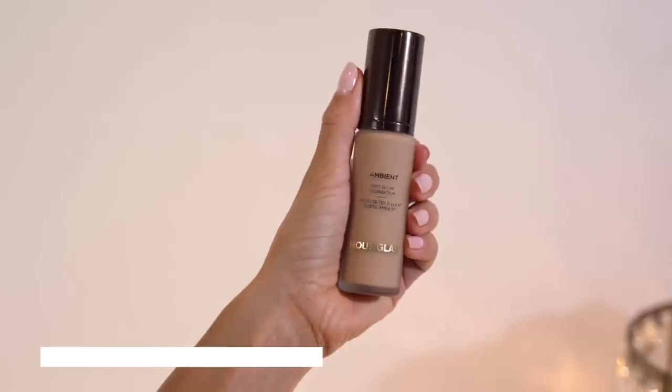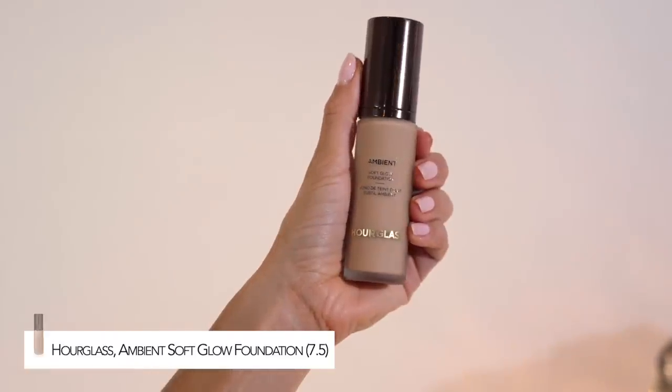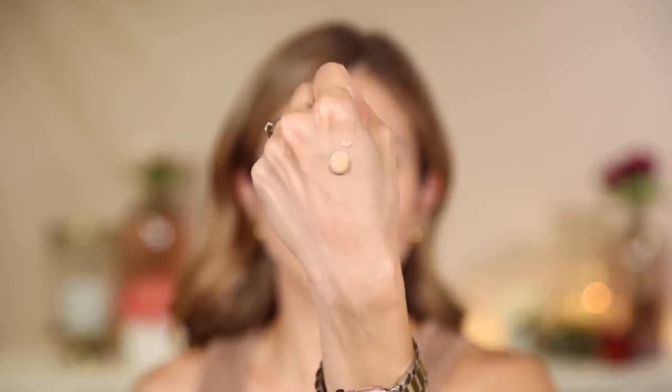We're going to go in with the Hourglass Ambient Soft Glow Foundation. This retails for $58. It's described as a medium weightless liquid foundation with buildable coverage and a natural finish, delivering a light diffusing blurring effect to minimize the look of imperfections, fine lines, and wrinkles. I got shade 7.5 — the perfect shade for me. I ordered it online and picked up in store, and it was perfect. That Elf underneath is so pretty — look at that.